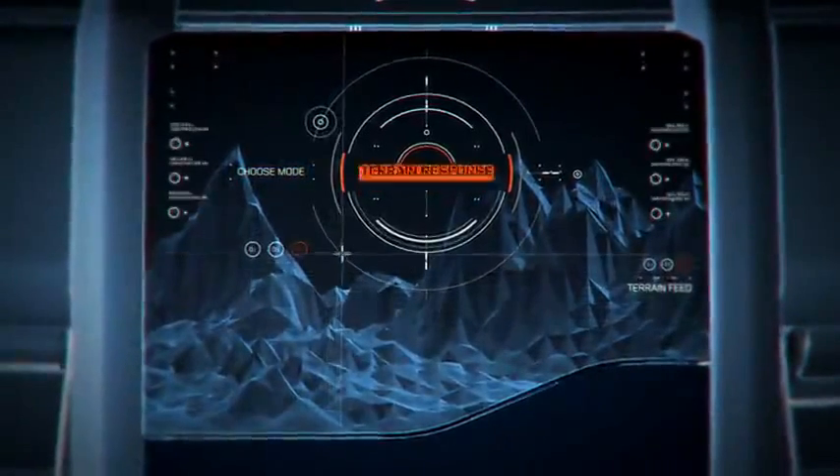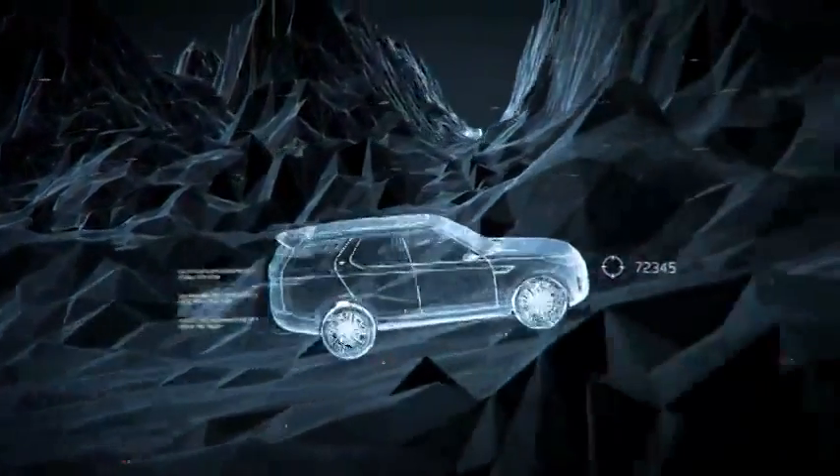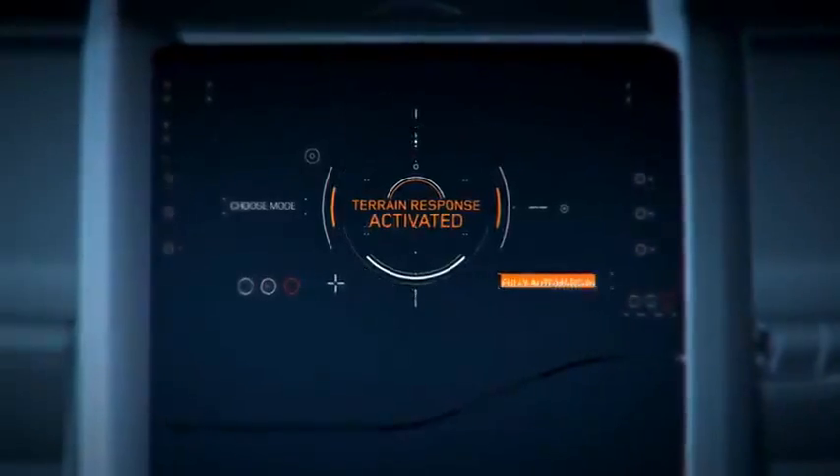The car then calculates the best possible route across challenging terrain, and with next-generation terrain response engages a range of driver aids. The driver's view is also aided by new transparent bonnet technology — grill-mounted cameras project obscured objects onto the head-up display, clearly showing the immediate path as if you could see right through the bonnet.